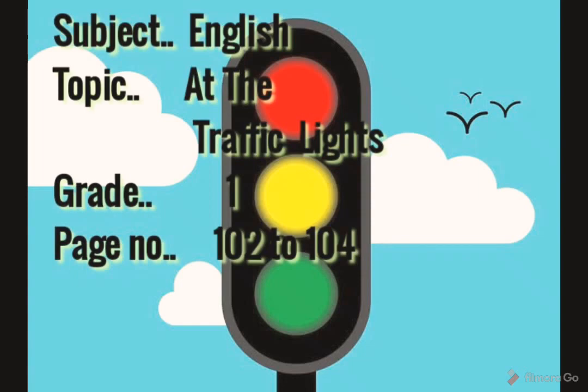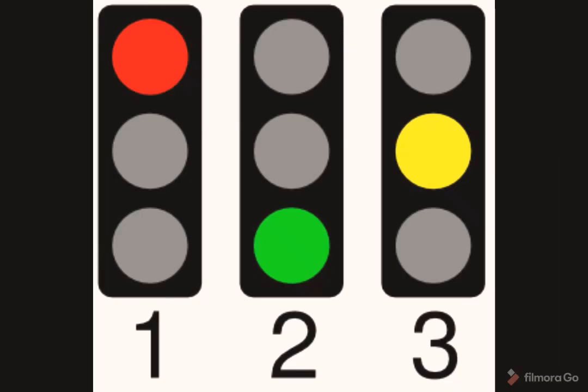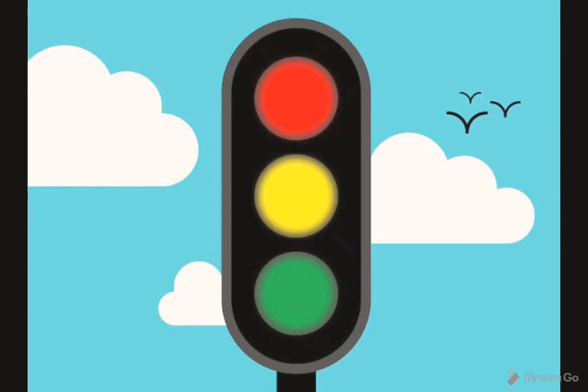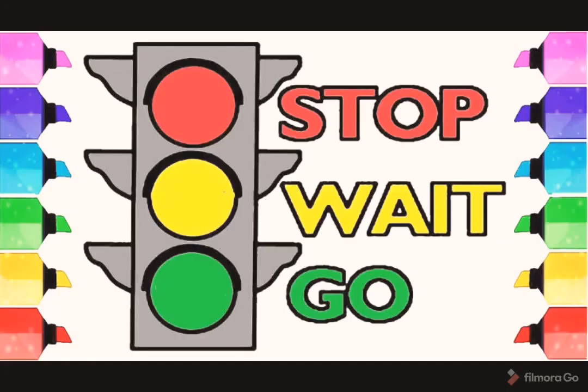You all must have seen traffic lights, right? Have you noticed the colors of it? It is in red, green and yellow. Traffic lights or traffic signal lights are used to control the movement of traffic. They are placed on roads at intersections and crossings. Traffic lights change colors in the same order every time. These lights indicate stop, wait and go. You will be learning more about this in detail in your higher classes.